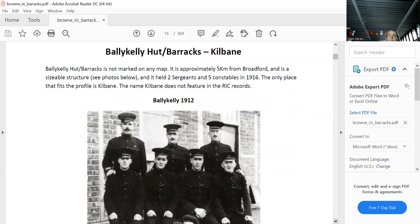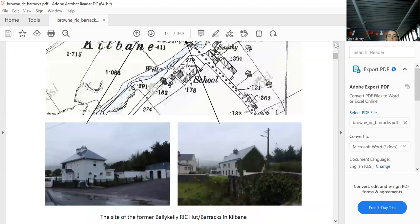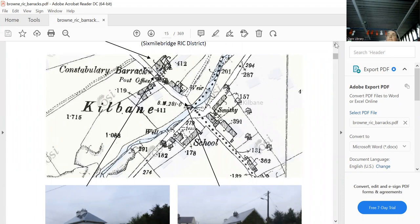Strangely enough, there is no such place as Bailieborough Kelly in County Clare. In witness statements it's mentioned as being within five kilometres of Broadford. The only constabulary barracks within five kilometres big enough is in Kilban. It's gone now, but that's where it was — a sizable barracks with two sergeants and loads of constables, closed in 1919.